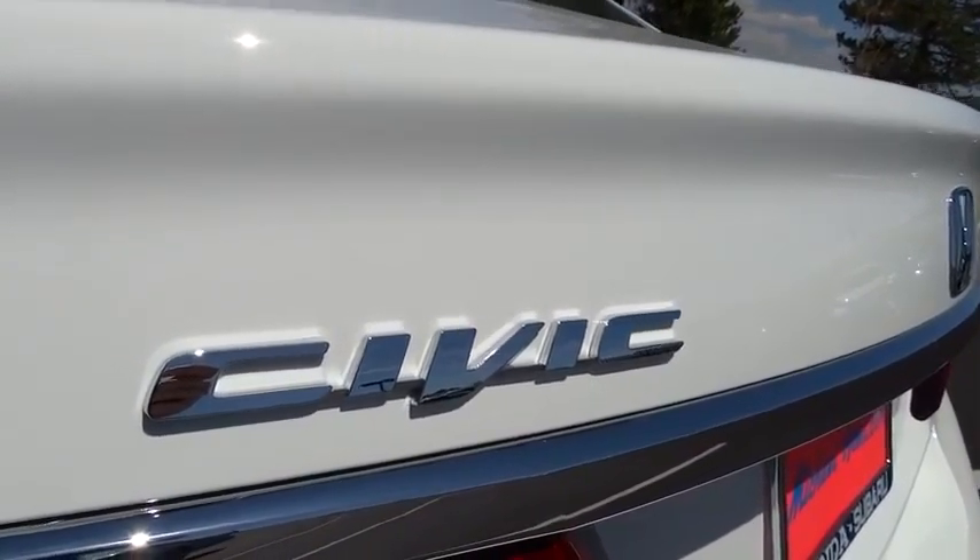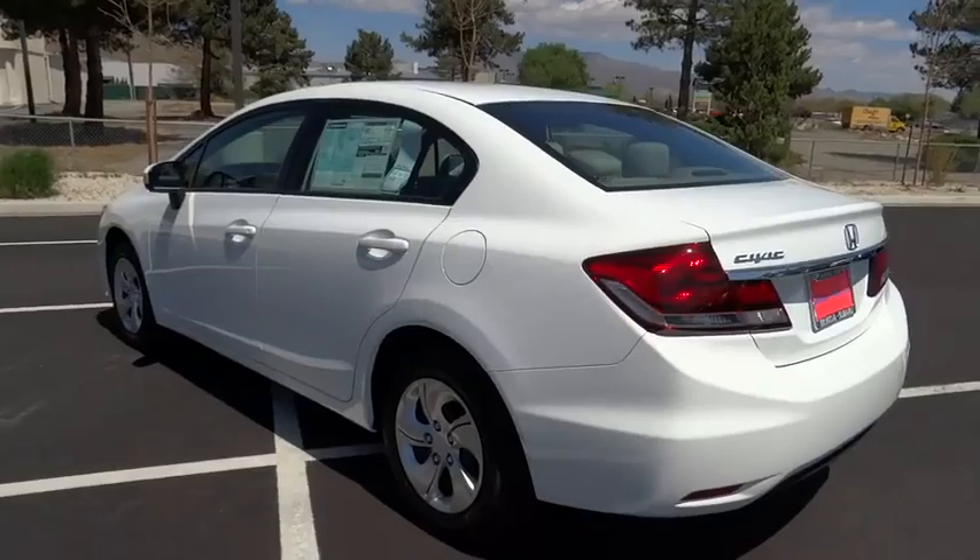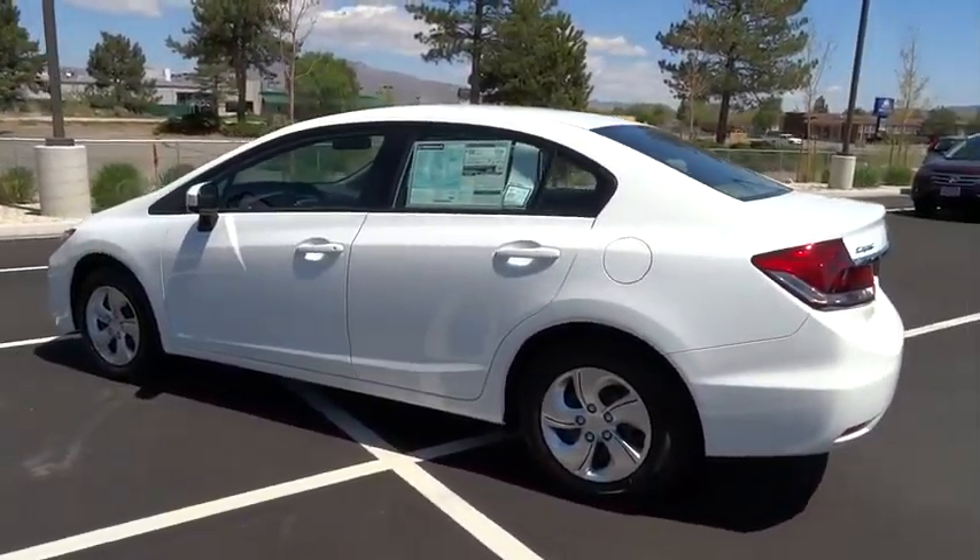Remote power door locks, center console, cargo area light, daytime running lights, tachometer, tilt steering wheel, front reading lamps.